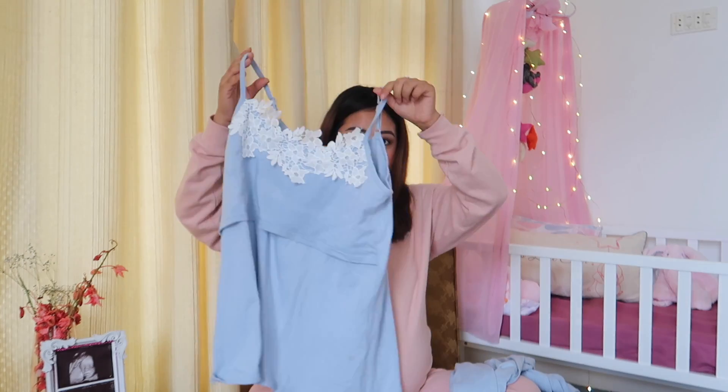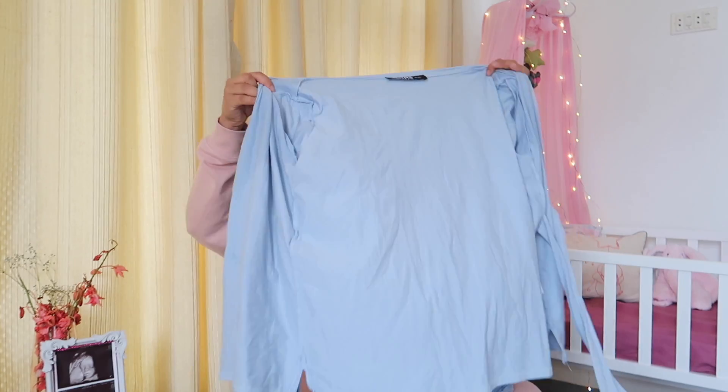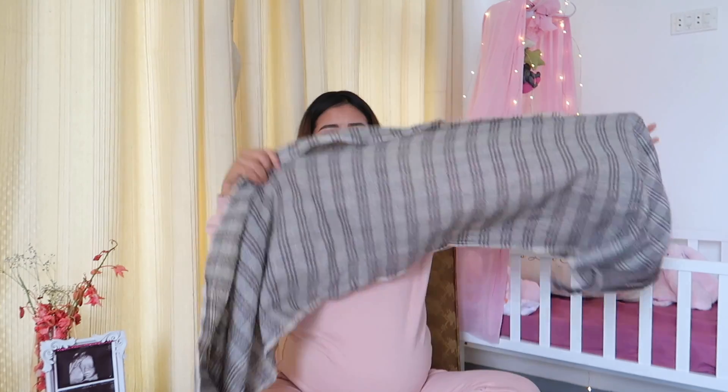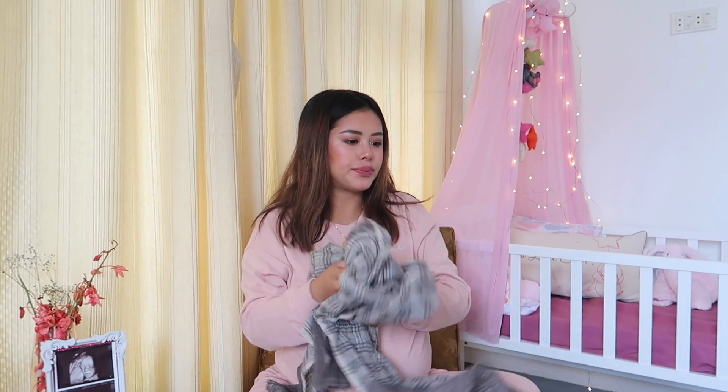It's a three-piece set — a tank top you can pull over and matching pants that go all the way up and cover the belly really nicely. It can get really hot when you're pregnant and especially during labor, so you're going to want to keep opening and closing your top, and it works great for that. I'm also taking this scarf just in case. I still need to decide on a belly wrap or belt — I haven't gotten one yet, so I packed this scarf just in case.